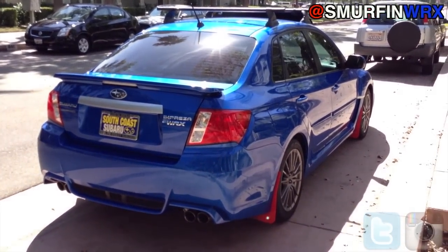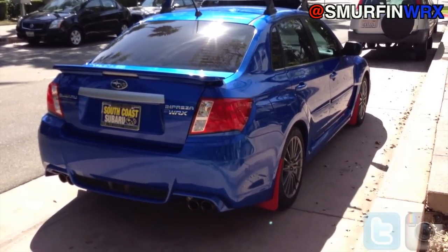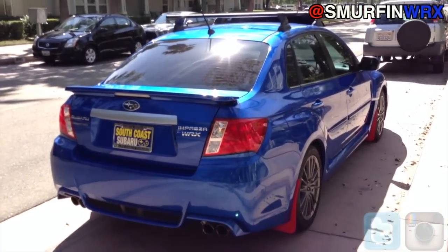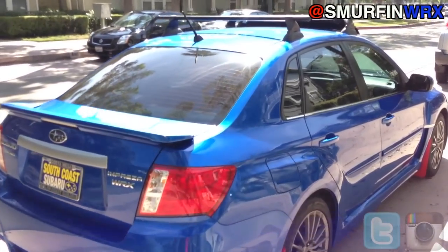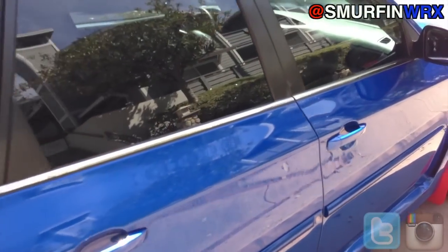It's my daily driver and I do everything with it — camping, biking. It's gonna be my road trip car. I love the trunk space, so it's a good car if you're looking to have fun but also live a normal life.